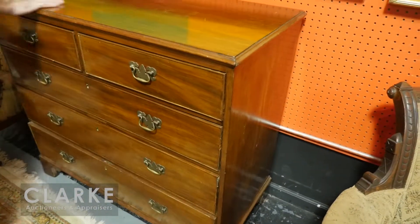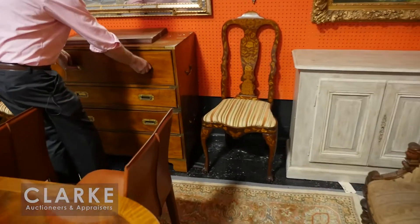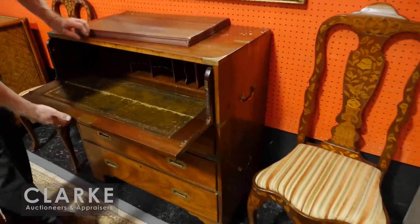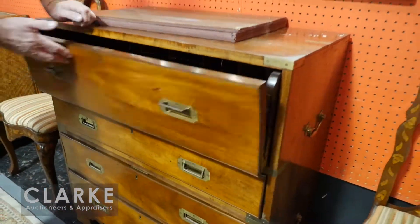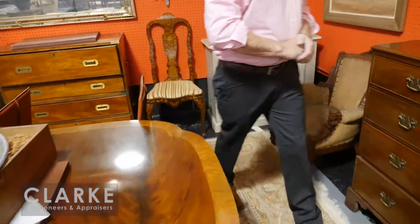One of them is signed by Gillows, which is a big English maker. We have this wonderful campaign leather-top 19th century secretary chest. And parquetry inlaid Dutch marquetry inlaid chairs there.